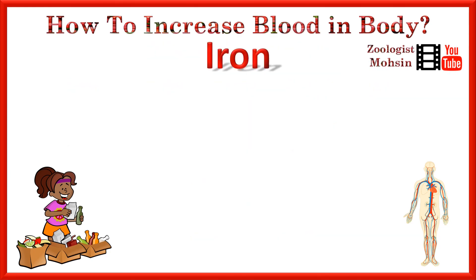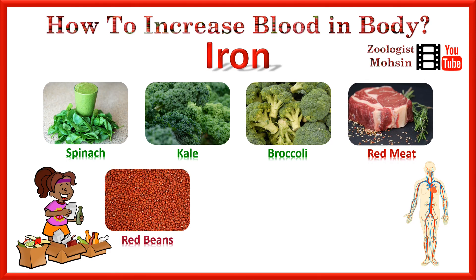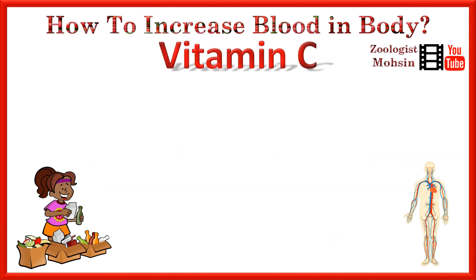Let's talk about which foods provide iron and are the best sources of iron in our diet. Number 1 is spinach, then kale, then broccoli, then red meat, red beans, pulses, as well as fortified cereals. These 7 foods will definitely help you get most of the iron required in the body for hemoglobin and blood production.